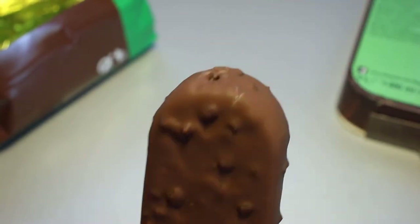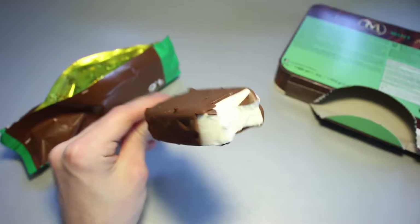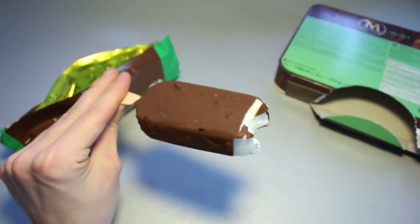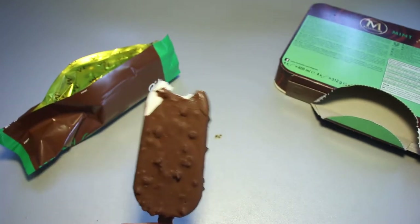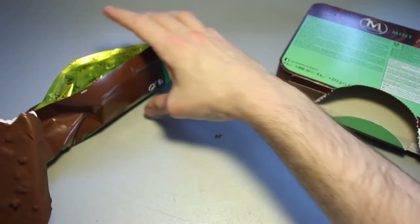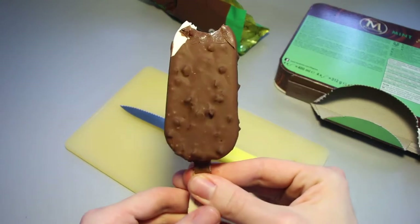Interesting. First bite of the Magnum Mint is going in. I have to say that this tastes very much like something that you would imagine when you would imagine After Eight as an ice cream. This is pretty much it.